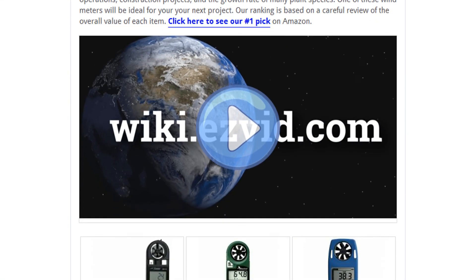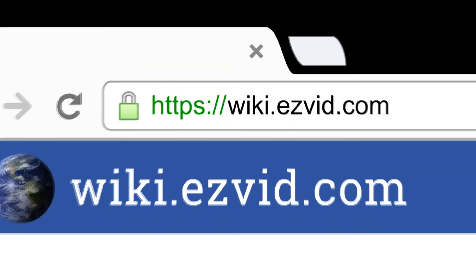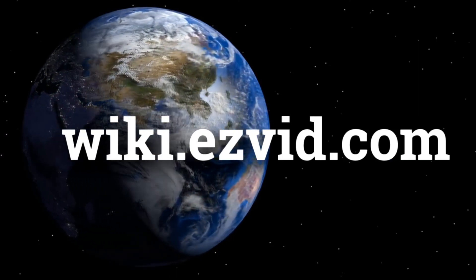To see all this stuff, go to wiki.easyvid.com and search for wind meters, or click beneath this video. See you next time!